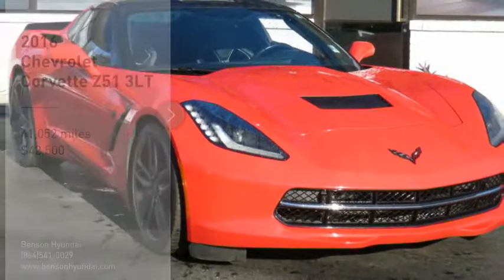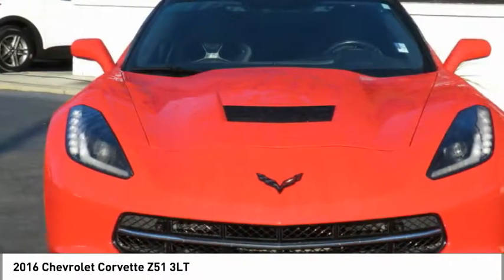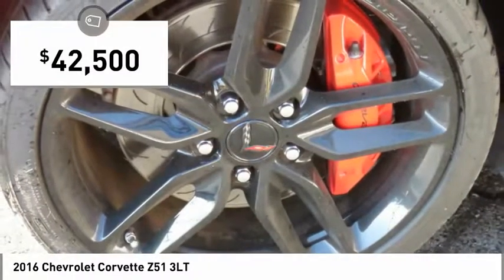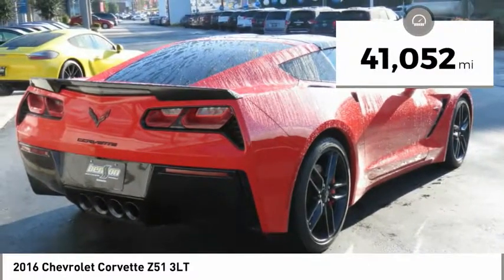Stop by and take a look at the 2016 Corvette. The Chevy Corvette is America's best-known nameplate. If you are looking for sharp and fast, the Vette is for you and is priced below $45,000. This vehicle has less than 45,000 miles.